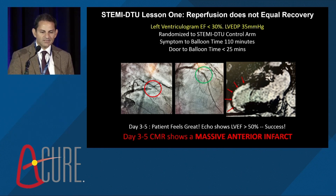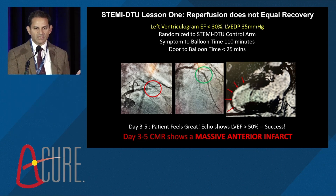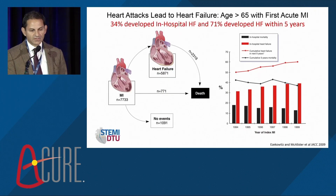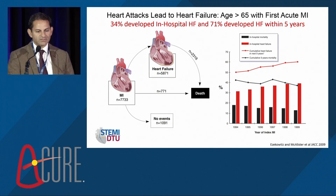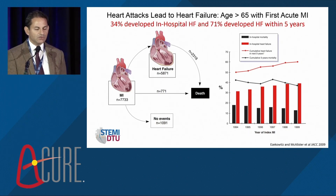This is the disconnect: reperfusion does not equal recovery. For acute cardiac unloading and recovery, we are going against the grain — suggesting that reperfusion alone is not sufficient to achieve optimal myocardial salvage. As ambassadors for ACURE and DTU, it's important to recognize that a major reason for doing the DTU trial is to mitigate the onset of heart failure. This has huge implications if we can reduce the global burden of heart failure by tackling ischemic heart failure at its origin — at the time of anterior STEMI.